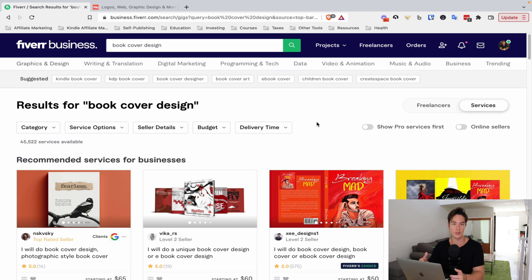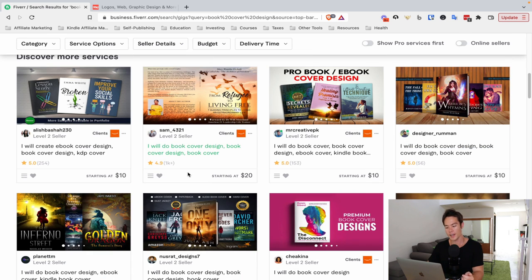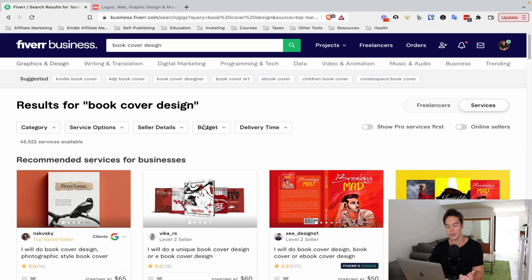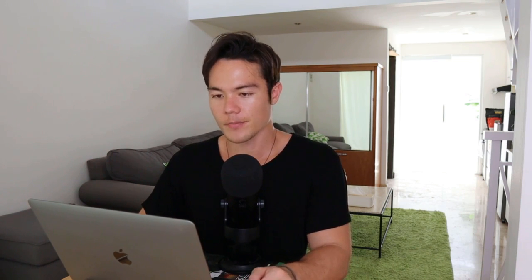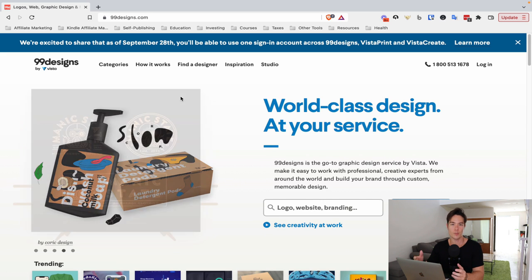For covers, you can use sites like Fiverr — simply type in 'book cover design' and there are a bunch of options. It doesn't cost much; you can go as low as $5 or $10. Just look at the reviews and samples and pick whoever you like. I'll link to a Fiverr designer I recommend below this video. Another option is 99designs, where you post a contest for about $200 and many designers will submit their designs for you to choose from. I have a tutorial on this on my channel.